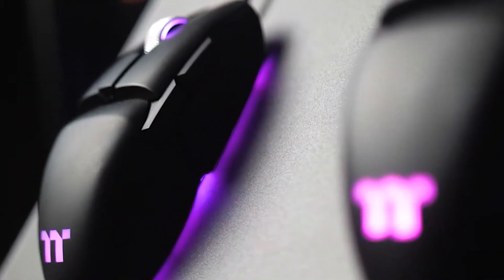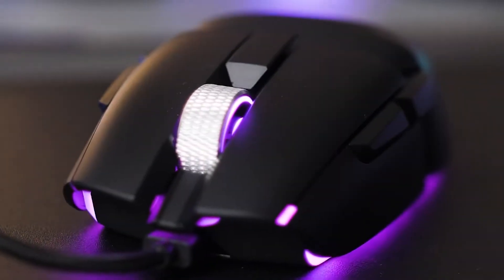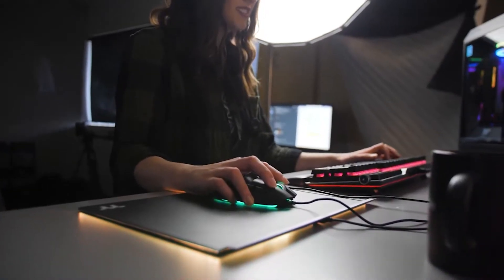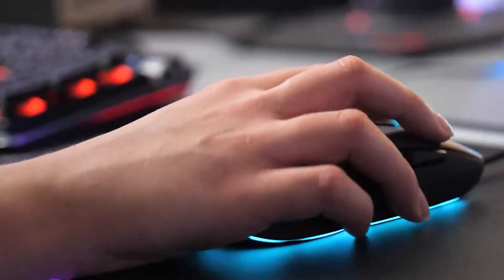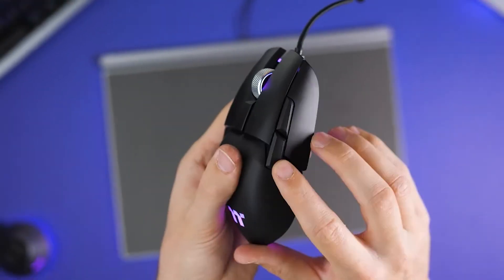If you want to have incredible precision and accuracy while you're gaming, this mouse would be the perfect choice for you. It'll deliver superior tracking and response, allowing you to have total control over your movements. It'll give you great comfort and easy movement, and due to the RGB backlight, you'll be able to bring some light into your game as well. It'll truly be your number one mouse choice every time you play.